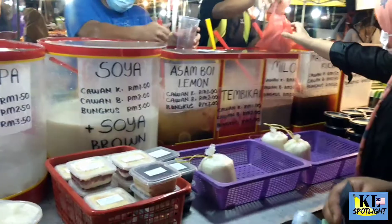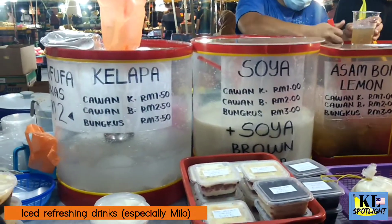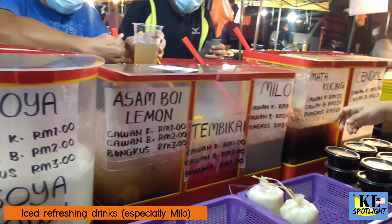You will find unique, refreshing drinks at a Pasamalam. Milo is a particular favourite with Malaysians.